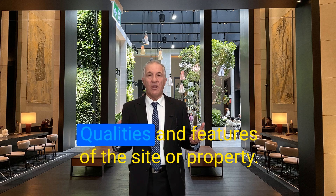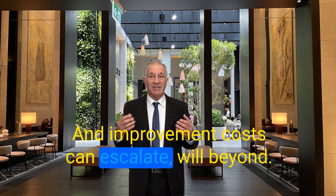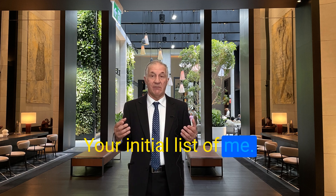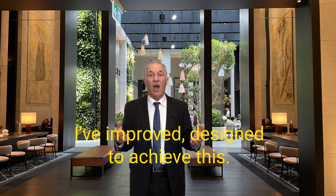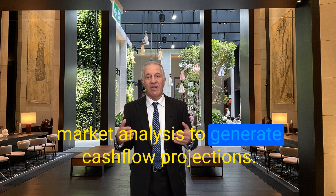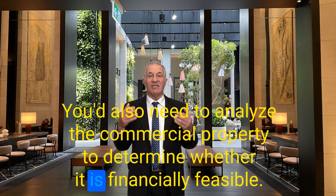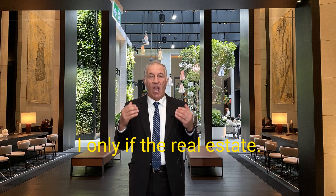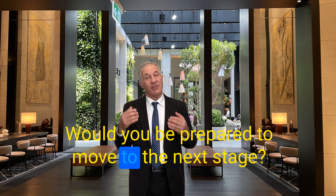What are the best possible uses given the qualities and features of the site? Can you afford to develop the property? Would the use be financially feasible? Construction and improvement costs can escalate well beyond your initial estimates. You would need to undertake a market analysis to generate cash flow projections, and analyse the commercial property to determine whether it is financially feasible. Only if the real estate meets these conditions would you proceed to the next stage.